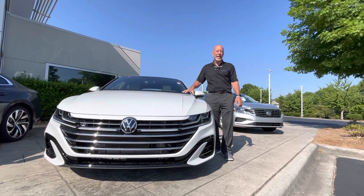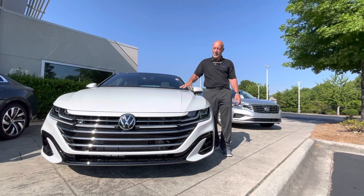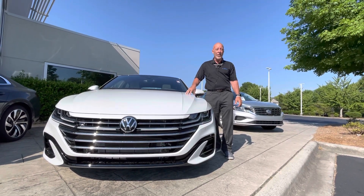Good morning, Evie. This is Craig at Carolina Volkswagen, and this is a 2021 Arteon. This happens to be an SEL R-Line Arteon.